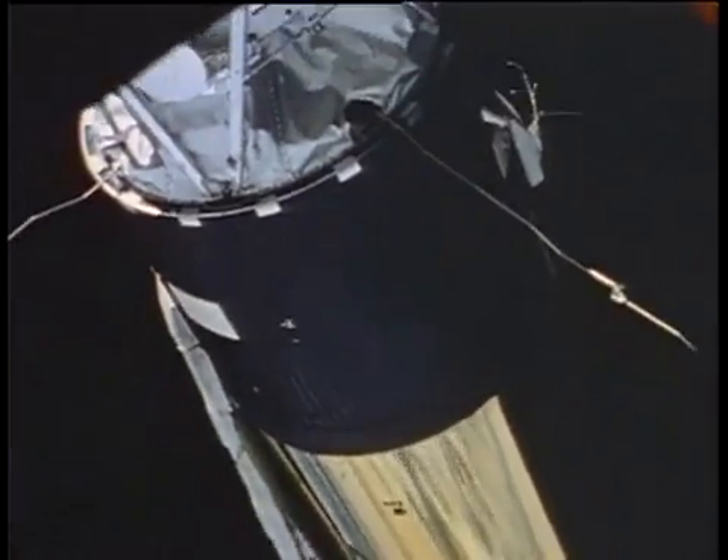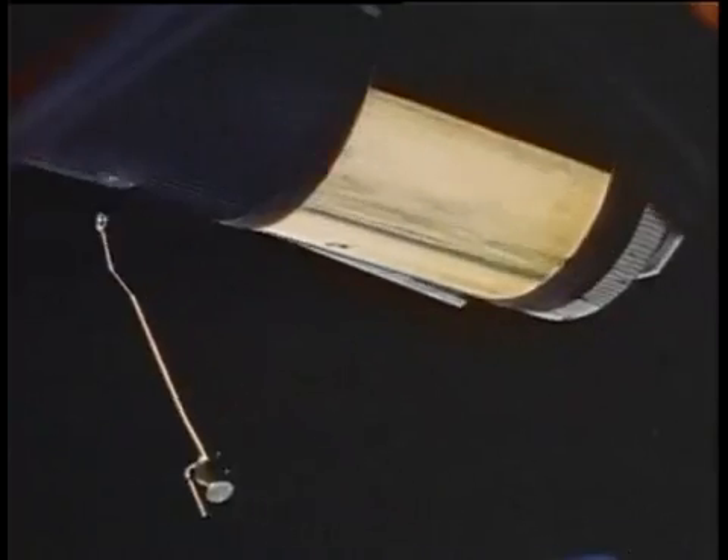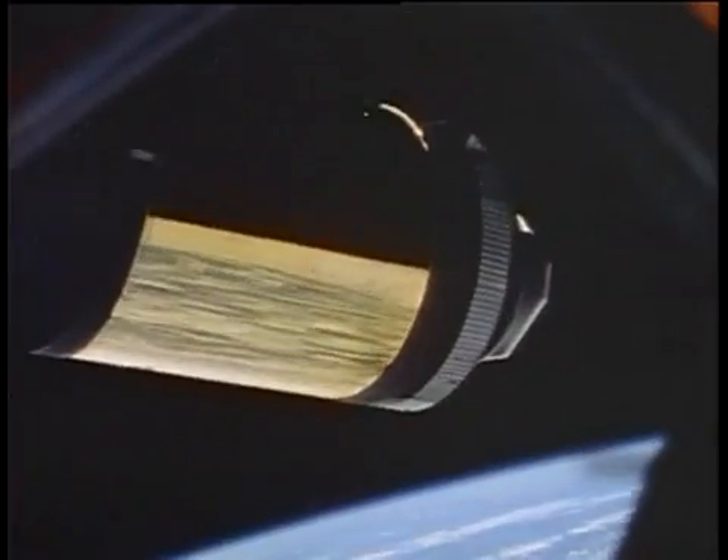But the ascent soon grew too rough for the space station, and the air rushing over the outside of the Saturn V tore off one of the large solar panels and a crucial heat shield meant to protect the workshop. The second large solar panel was stuck in place, and Skylab reached orbit critically low on electricity. Engineers struggled to find a fix for the outpost, and it fell to the first Skylab crew to make it work.